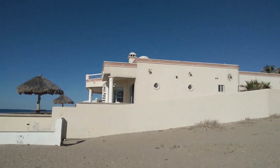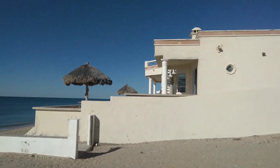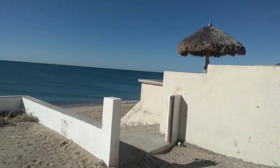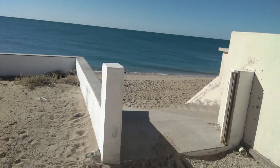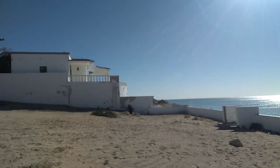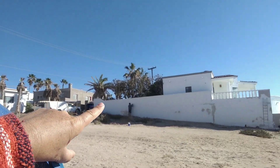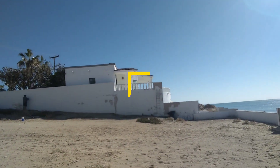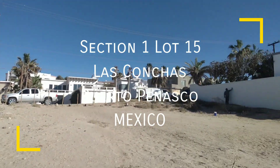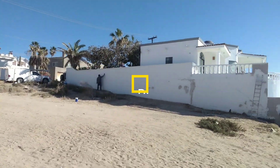Let me show you this ramp that they made for your kayaks and paddleboards — you can just slide them right down here. This is the land. The land is level from the street, and the back side can be another unit.